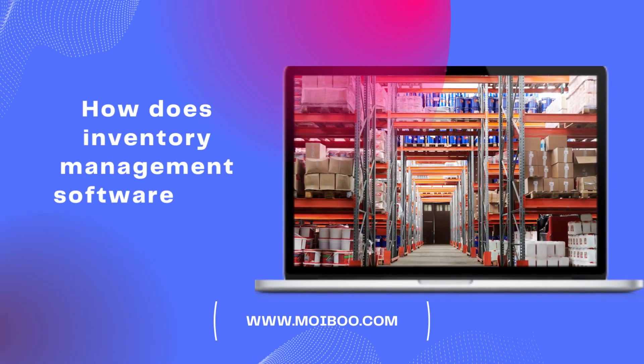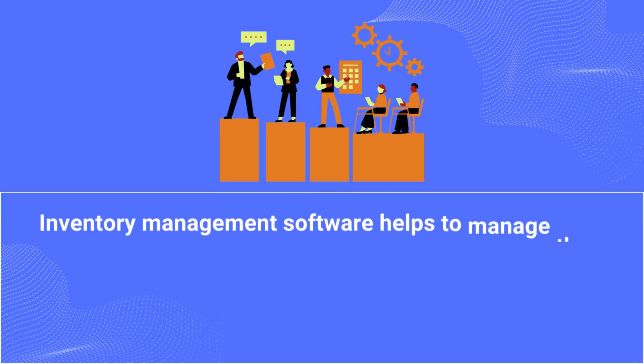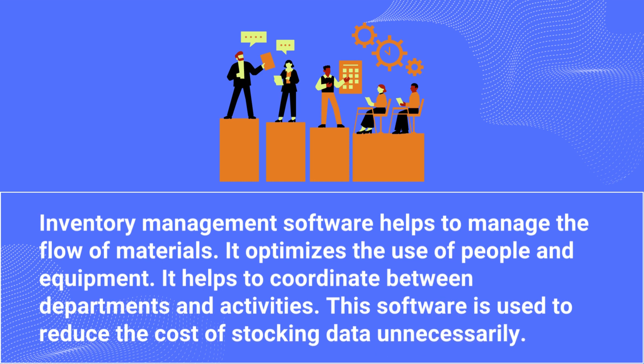How does inventory management software help the automobile industry? Inventory management software helps to manage the flow of materials. It optimizes the use of people and equipment. It helps to coordinate between departments and activities. This software is used to reduce the cost of stocking data unnecessarily.